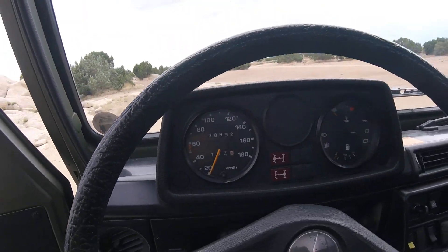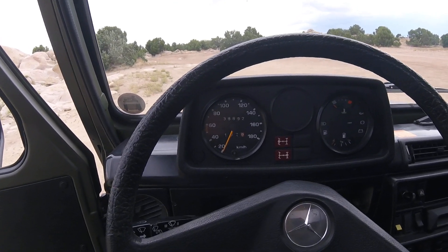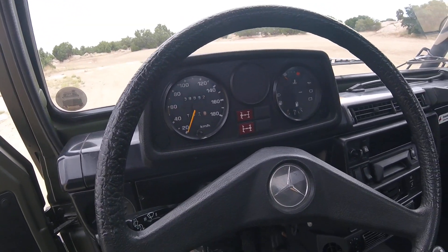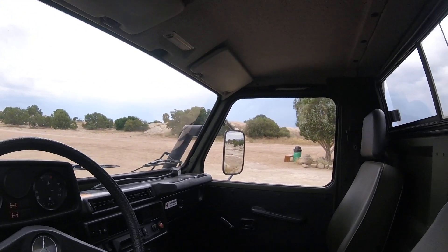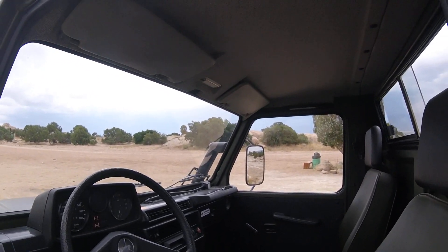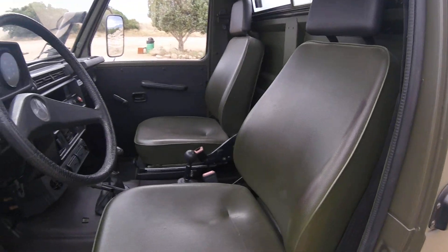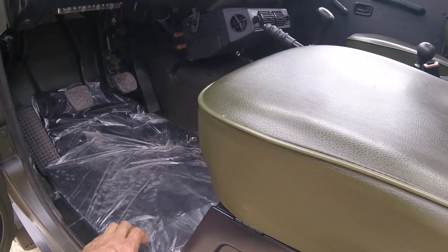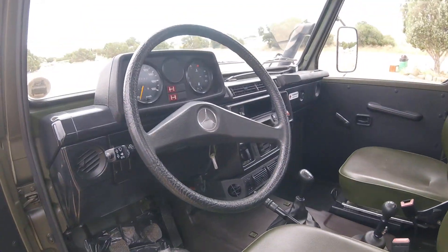As you can see on the speedometer, the mileage is in kilometers: 38,000 km original. Divide by 1.6 and you get around 24,000 miles — extremely low for a 25-plus-year-old vehicle. It has a sliding rear window, two bucket seats with storage compartments underneath, and it's absolutely rust-free in perfect condition.